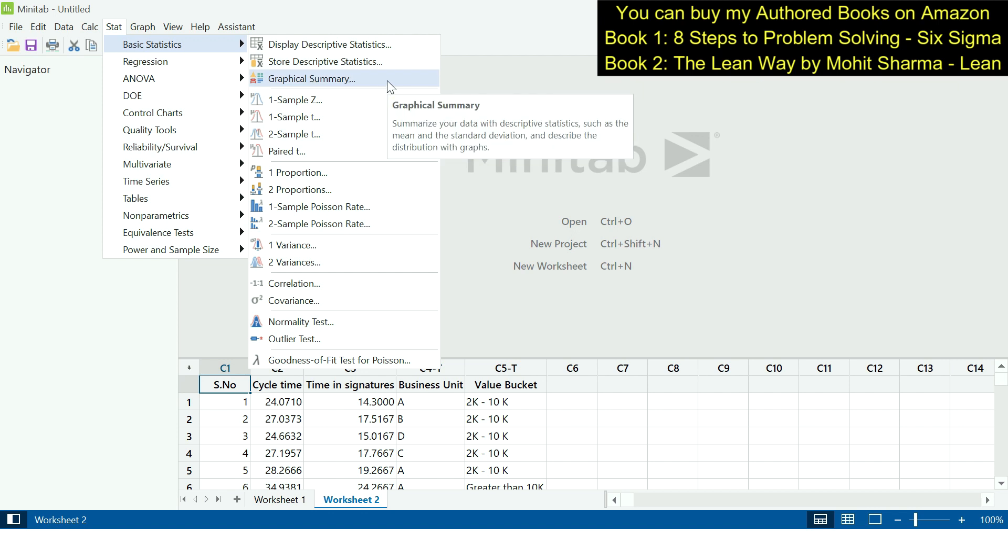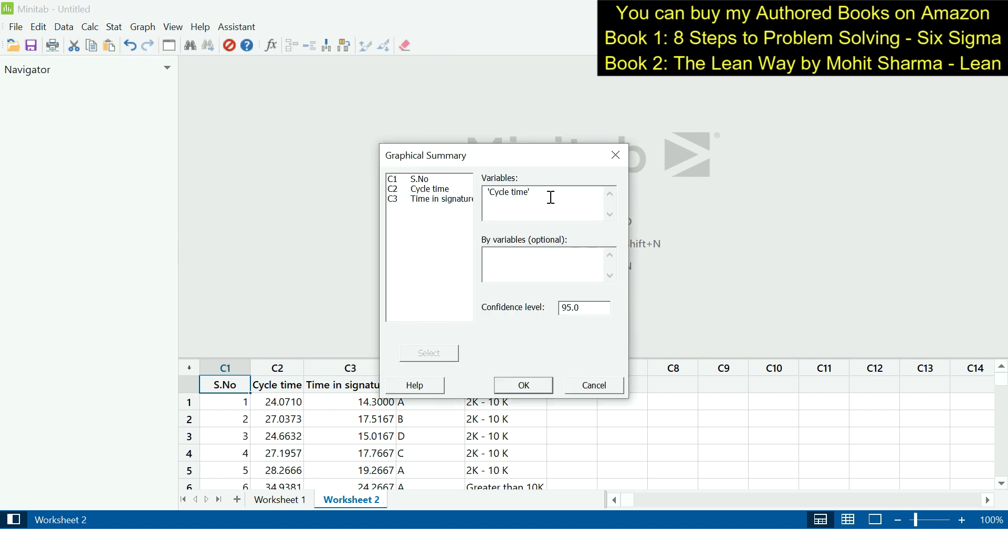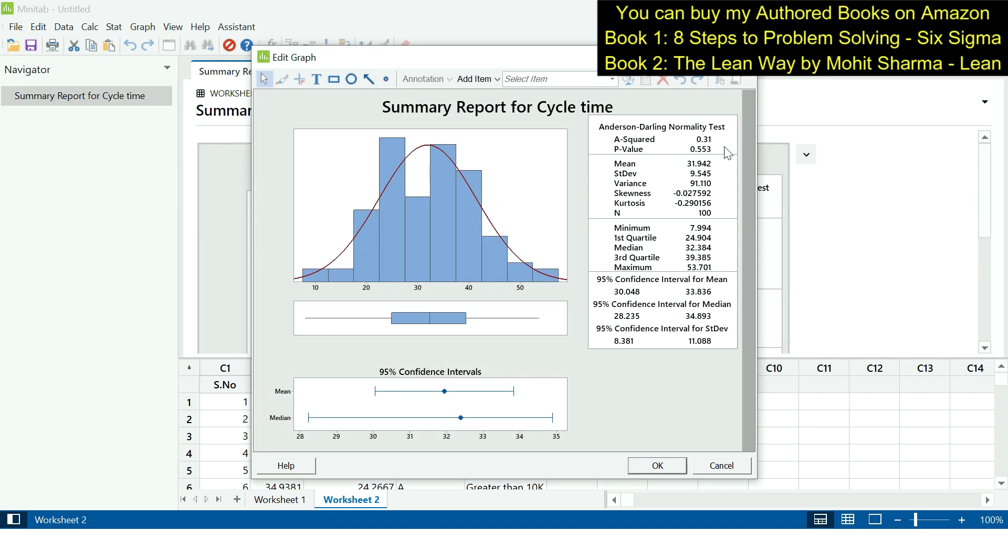To test for normality, we go to Stat > Basic Statistics > Graphical Summary. The p-value of 0.553 indicates that the data is normally distributed — the p-value must be greater than 0.05 to conclude normal distribution. The choice of hypothesis test depends on whether project Y is normally or non-normally distributed.